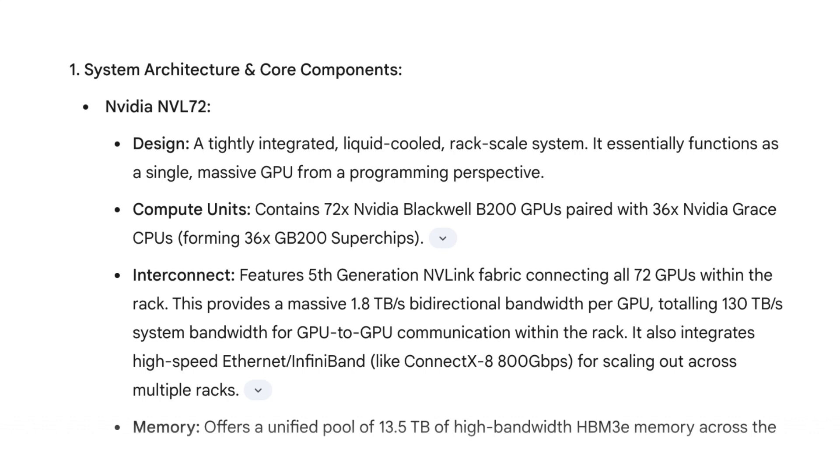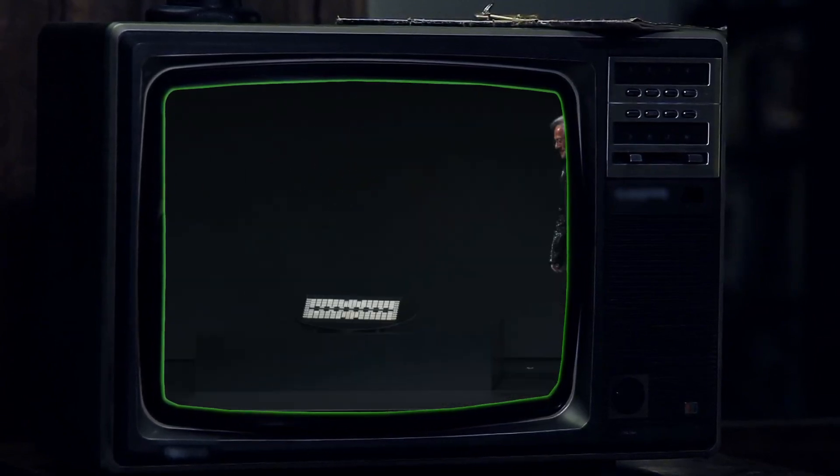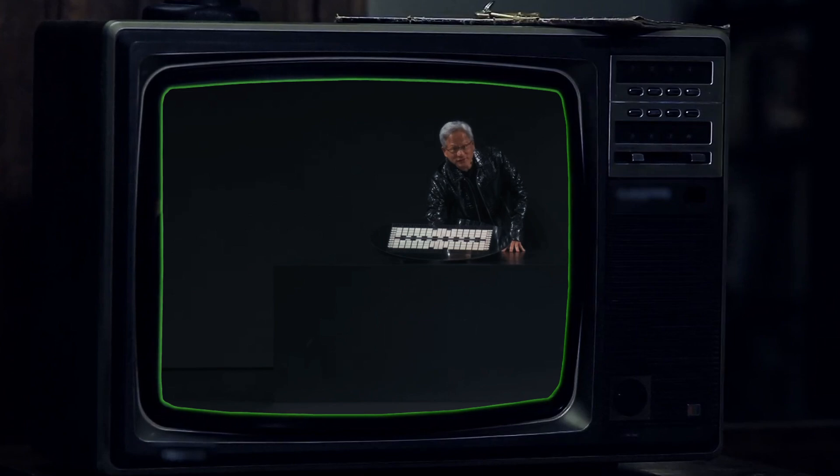Let's start with NVIDIA's offering, the NVL72. Think of this as a single giant super GPU housed in one big rack. It's packed with 72 of NVIDIA's top-of-the-line Blackwell B200 graphics cards and 36 of their Grace CPUs working together as a super team. The secret sauce here is something called NVLink — a super-fast highway that lets all these GPUs talk to each other incredibly quickly and share information efficiently. We're talking about a mind-boggling 130 terabytes per second of communication just within that single rack — like downloading the entire Netflix library in the blink of an eye. It also has a massive shared pool of super-fast memory: 13.5 terabytes of it, so huge AI models can fit right inside and be processed lightning fast.